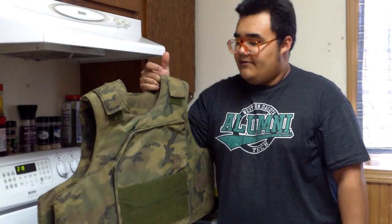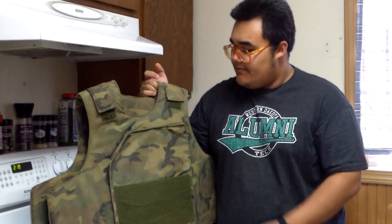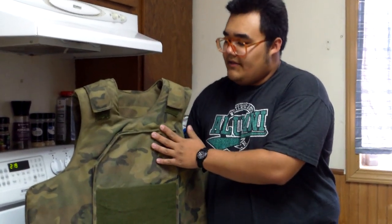You could argue that he might still be alive today if he had a plate in the back. I don't know the circumstances of it, but it definitely would have helped. So anyway, that's why the front and the back plate are so important.